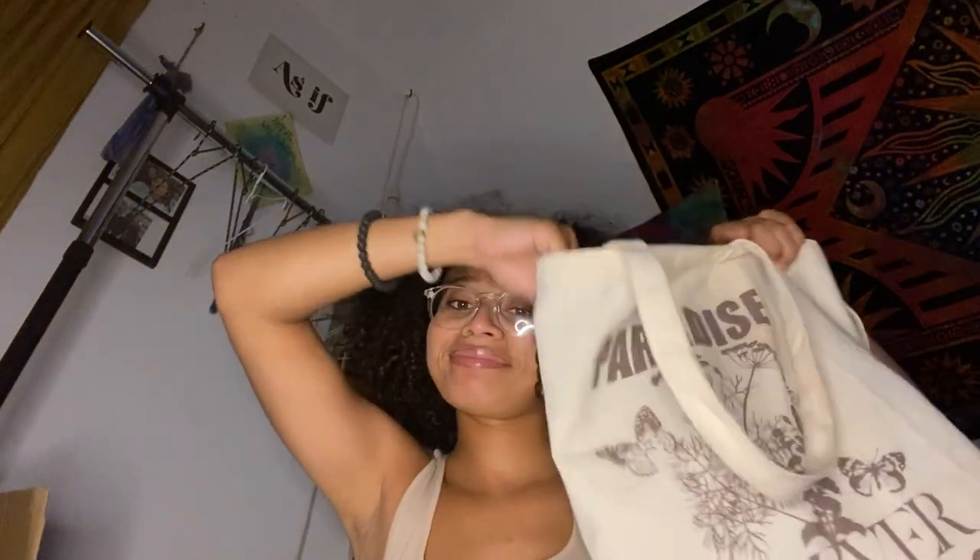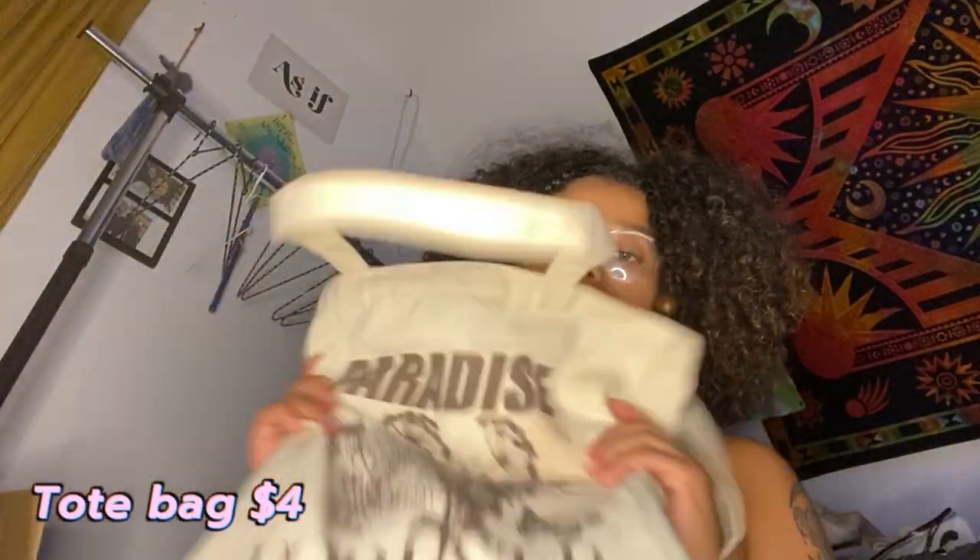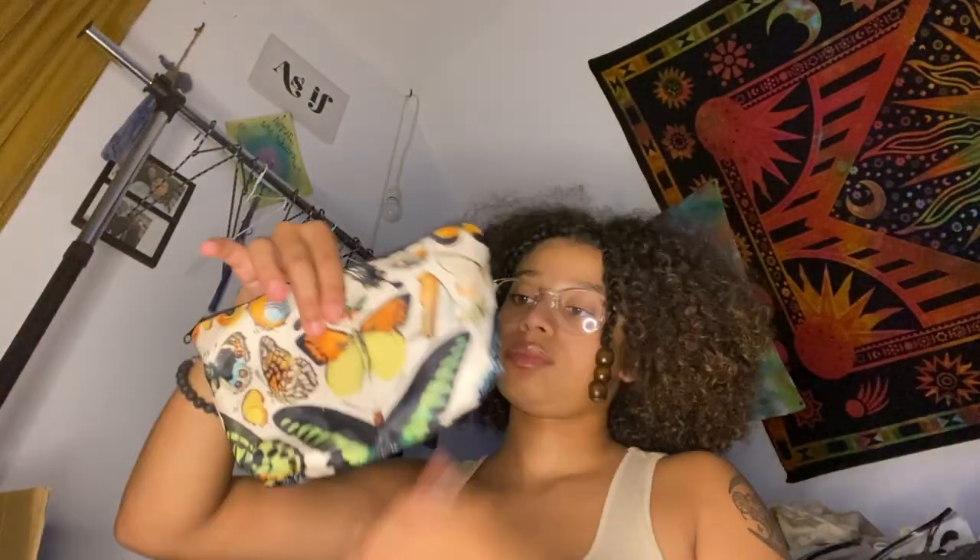Here is a little tote bag I got. I like the little tote bags they have. I already had to wash it a couple times since I was using it before the haul, so it's filled with stuff. It just has butterflies on it. Then I got a makeup bag — oh my god, this makeup bag is so cute. I needed a little makeup bag to travel with. It's really soft and I just love the butterflies on it. That's all my stuff.